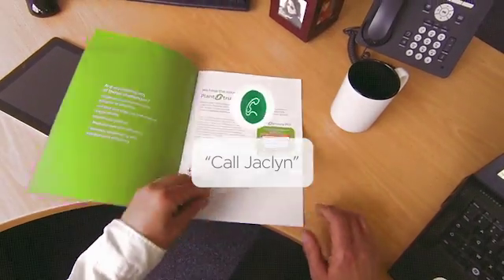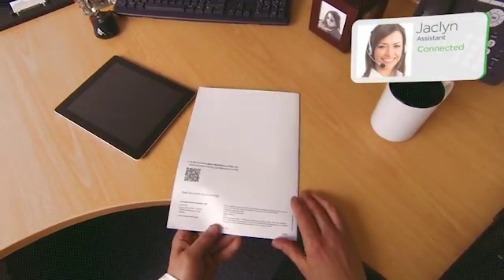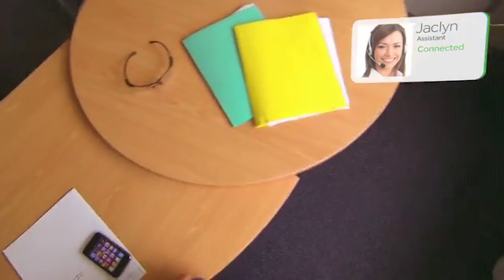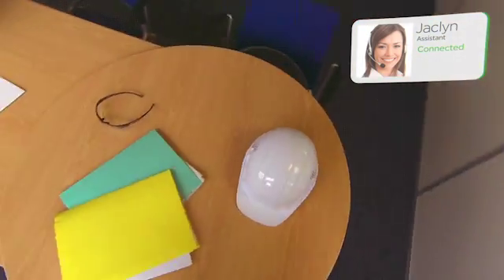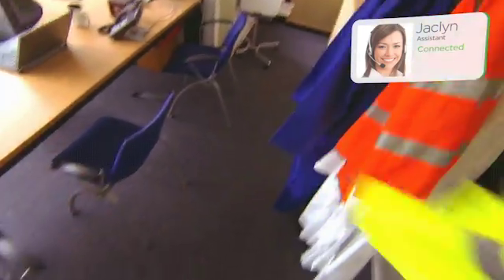Call Jacqueline. Hey Jacqueline, did you edit the production data yet so I can prepare my monthly status report? Just working on it. Good, I'll be back in 10 minutes after my daily tour of the plant and we can go over everything then. End call.